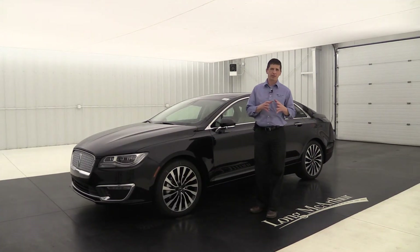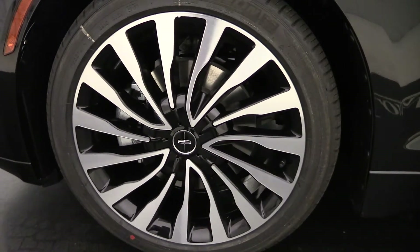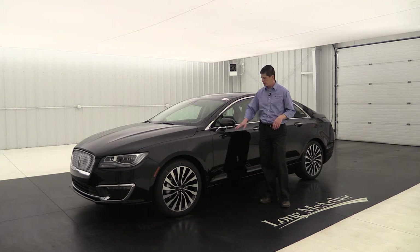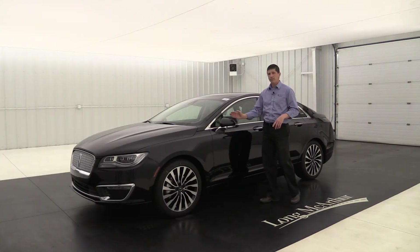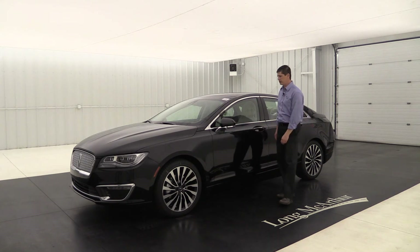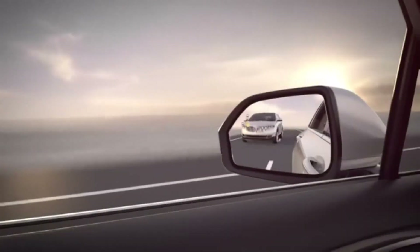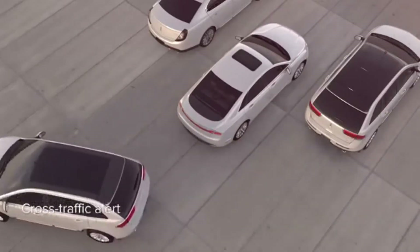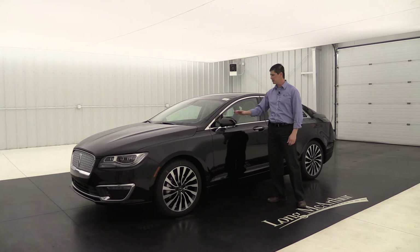Over on the side, one place where you can see the Black Label theme come through on the exterior is the wheels — 19-inch aluminum wheels with ebony painted pockets and the Lincoln Black Label center cap, only available on Black Label vehicles. There's a body-colored mirror cap with a chrome accent underneath and a turn signal indicator. The mirrors are power heated glass with auto dimming on the driver side. It also has the BLIS system with cross traffic alert — if someone's in your blind spot, a light appears in the corner of the mirror. When backing up, if someone crosses your path behind you, it alerts you with a dash message and a series of tones. A really nice safety feature.